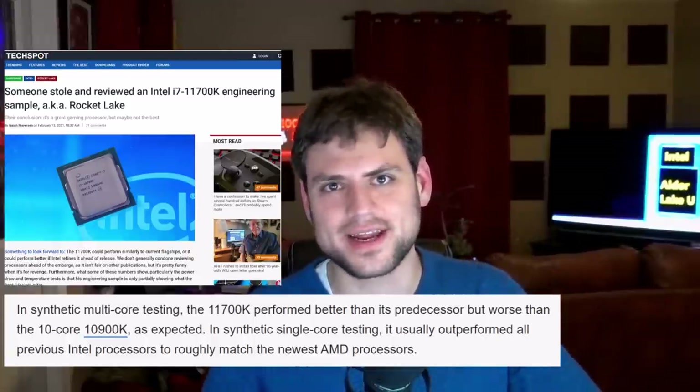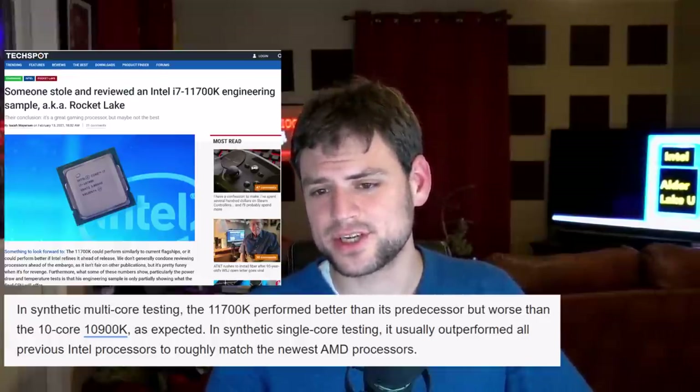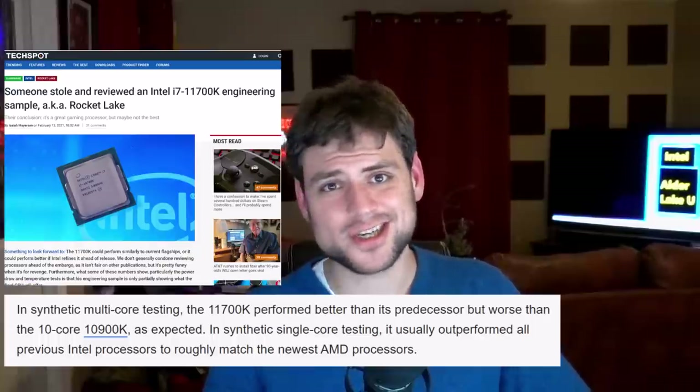That's going to do it for this video. Remember to subscribe to the Moore's Law Is Dead YouTube channel and ring the bell so you don't miss all the other leaks, opinion pieces, and interviews coming out in 2021. If you have the extra money, please support us on Patreon — that's what puts food on the table for me, our audio engineer, and Dan, the co-host of Broken Silicon. We really could not do this without our patrons, and we reward them every week with exclusive ad-free content. Thank you for watching.